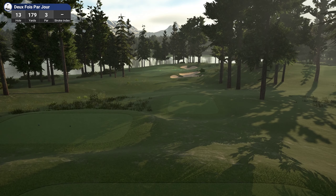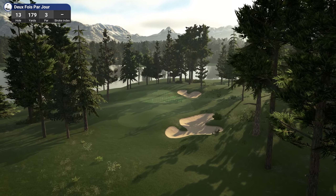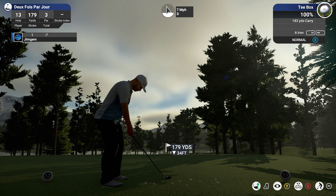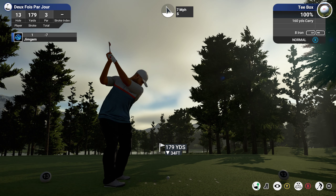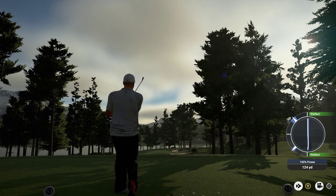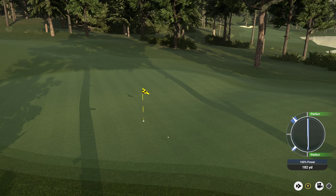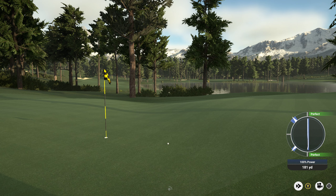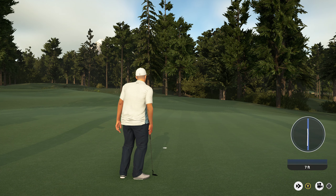Okay, hole 13 — 179 yards, par three. Nice looking little par three, slightly downhill. The light coming over from the right hand side, long shadows — looks very nice. 179, 34 down, so it's playing around 168. Going down to the 160 with that wind, and putting some loft on it as well. That should come back a little bit — is it going to stop there? Yeah, nice little par three that one.